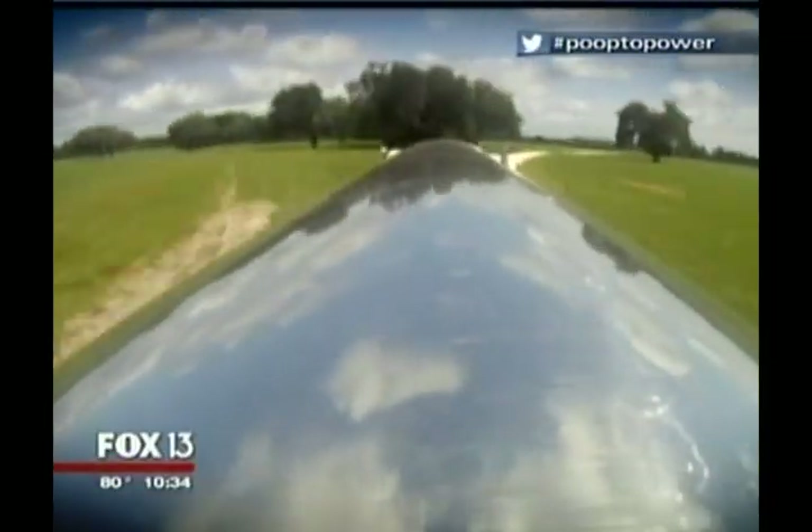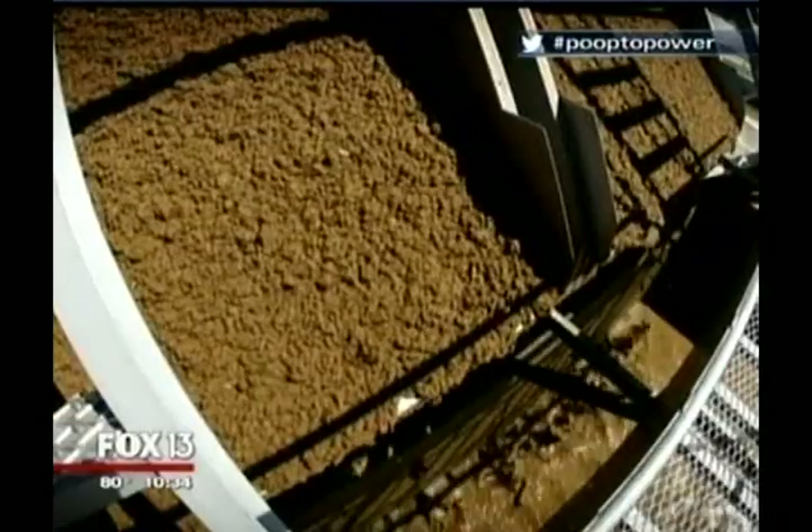Old-fashioned milk on one end, cutting-edge cow power on the backside, and fresh air in between. It's hard to put a price on that.